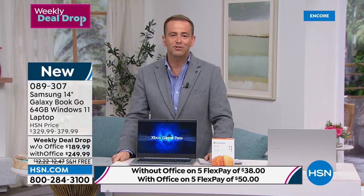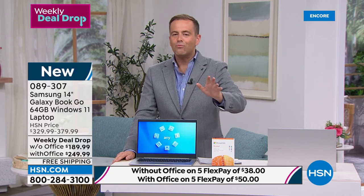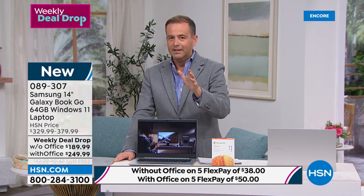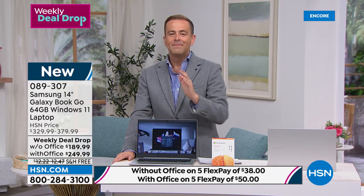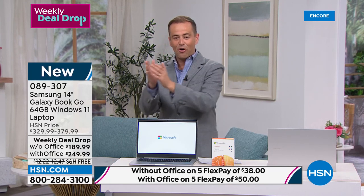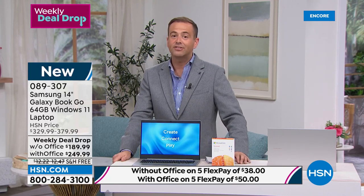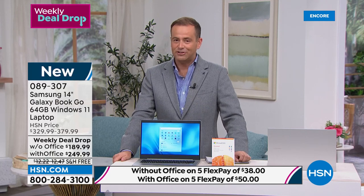A couple of things I do want to stress — FlexPay. $38 without Office, $50 with. You don't need to be part of a club or members only, you don't need to apply for anything. Anybody with any Visa, MasterCard, American Express, or Discover — any credit or debit card — can take advantage of FlexPay. You're just spreading the cost over time. We hold the balance but ship this out to you immediately. You will love FlexPay — it'll be your new, wonderful secret success story because now you can get all the things that you want for a fraction of the price.